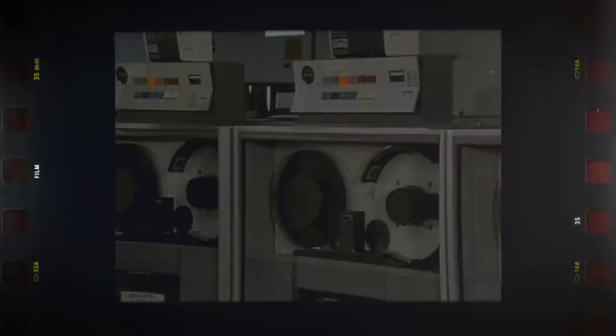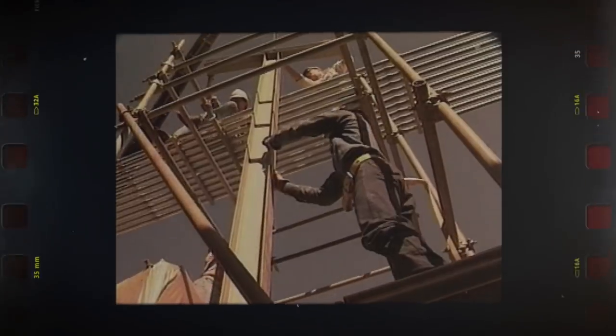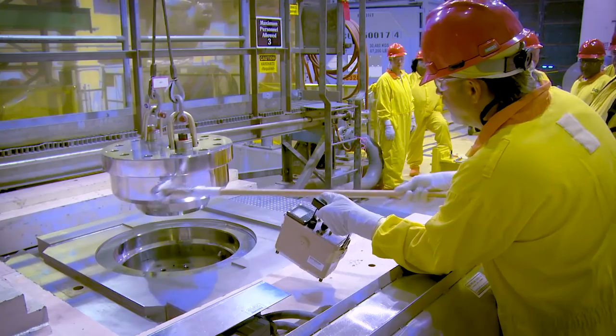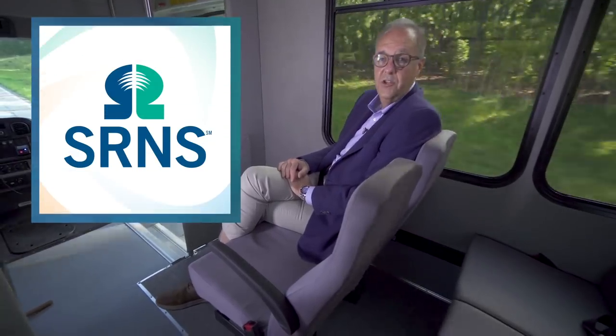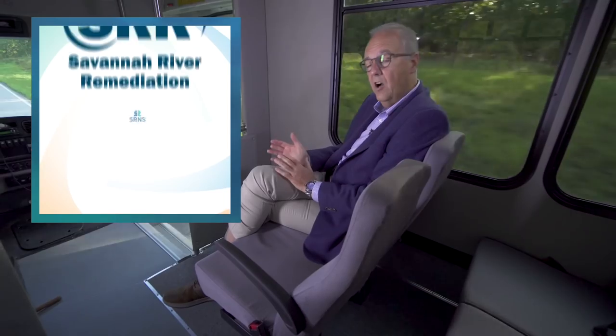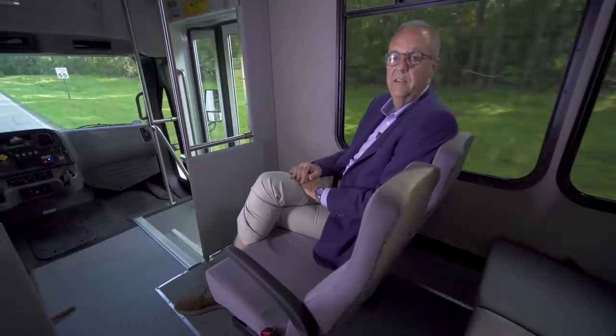While we no longer have 38,000 people on site, the height of our personnel was back in the early 1990s at about 26,000 people. Today we have from all the contractors on site about 11,500 or so. Savannah River Nuclear Solutions is the managing and operating contractor here for the Department of Energy. Other contractors include Savannah River Remediation, our liquid waste contractor; Centerra, our paramilitary protective force; and Parsons, who built and will perform initial operations at the salt waste processing facility.